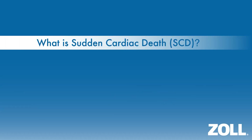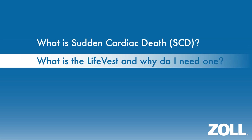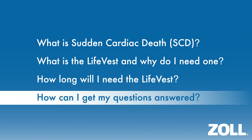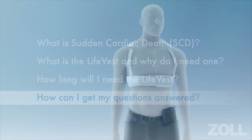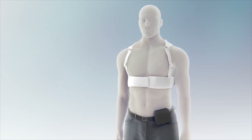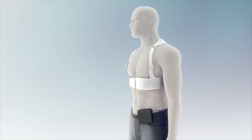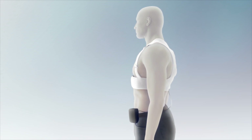This news can be difficult to accept and usually comes at a time when you may already be overwhelmed with talk about lifestyle and dietary changes, important medications, and possible medical procedures. You may be asking: what exactly is Sudden Cardiac Death? What is the LifeVest and why do I need one? How long will I need the LifeVest? And how can I get my questions answered? In this video, we will discuss these and other questions you may have about the LifeVest wearable defibrillator, including how the LifeVest can protect you from Sudden Cardiac Death.